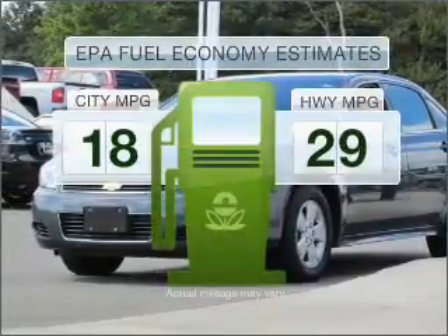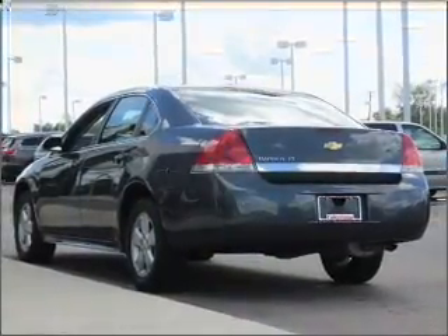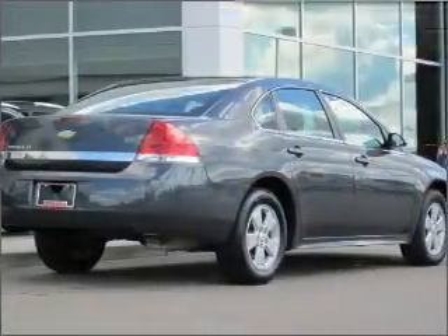In the city or on the highway, you'll spend less time at the pump with this fuel-efficient vehicle. With a solid six-cylinder engine connected to a smooth shifting automatic transmission.